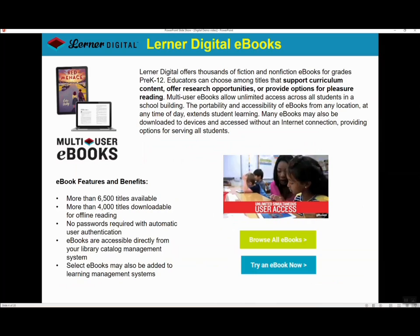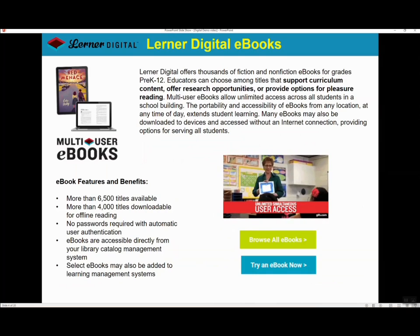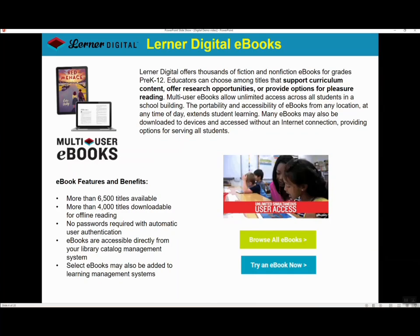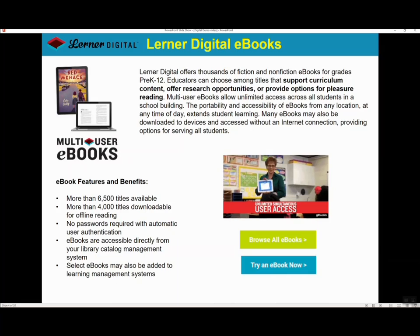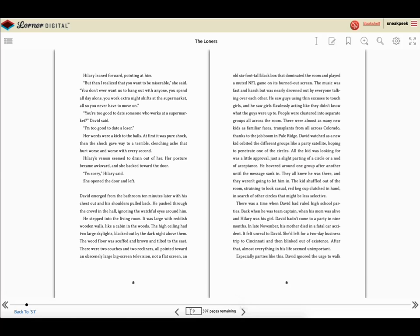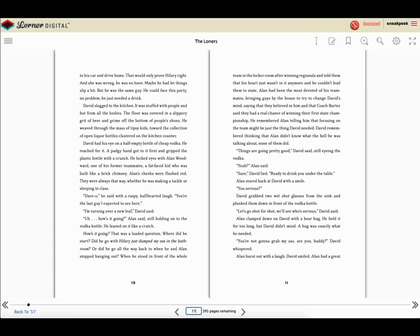We currently offer more than 6,500 e-book titles, including fiction and nonfiction, for grades K through 12. In addition, over 4,000 e-books can be downloaded with no restrictions, allowing users to store the files on their devices or LMS. Let's take a look at an e-book on the Lerner Digital Bookshelf. You can turn pages by clicking on the arrows, typing in your desired page number, or moving the slider.